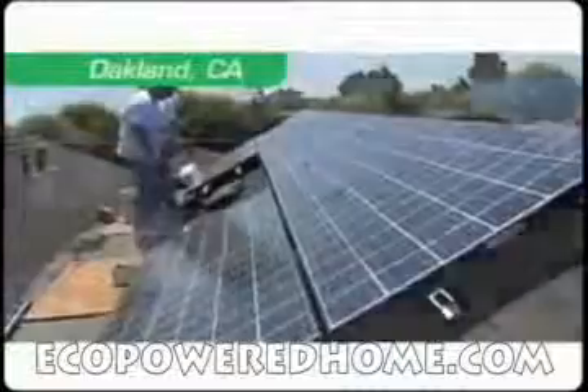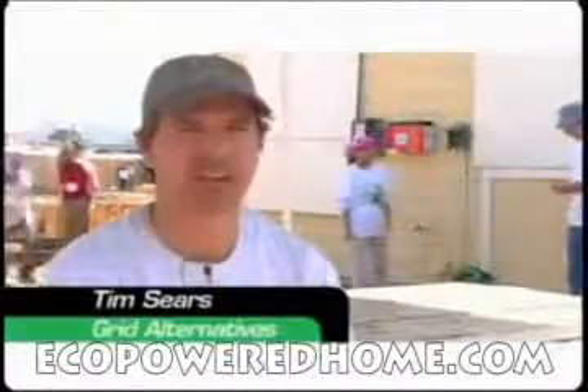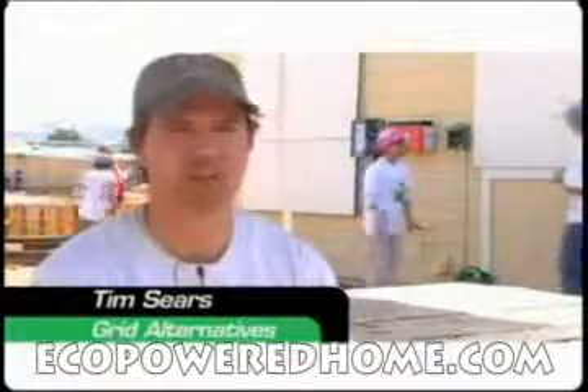This is our first annual solar-thon. We are installing six solar electric systems on the homes behind me. This installation is a partnership with Habitat for Humanity East Bay, who's building the homes that we're working on.